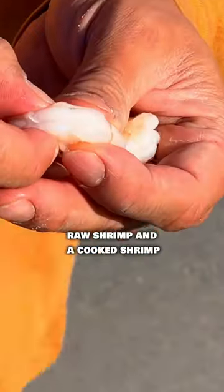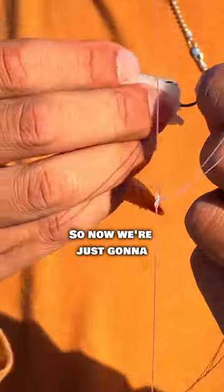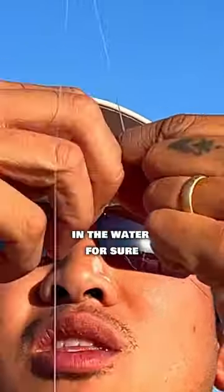All right, so the main difference between a raw shrimp and a cooked shrimp is the cooked shrimp is a little bit tougher and it's orange. So now we're just gonna put this on like this — same thing for the top. It looks good enough for me to eat. It'll catch fish if I was in the water for sure.